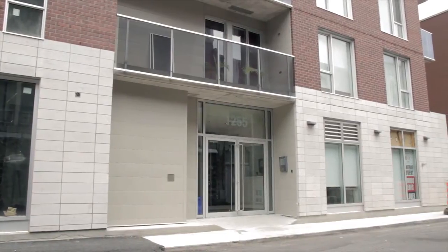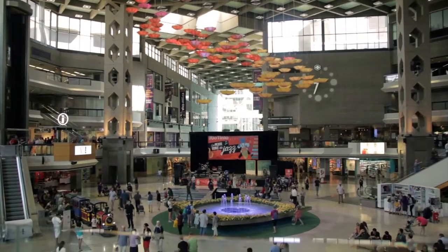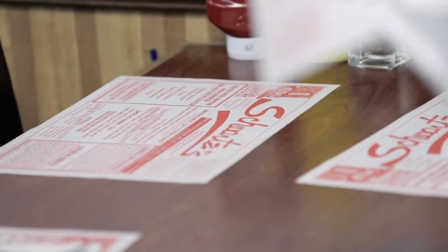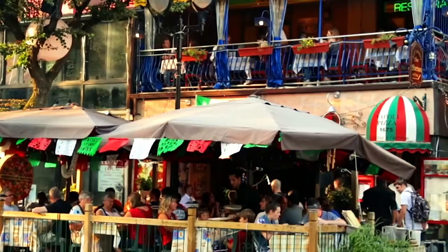From the second that you step out the door, you're either enjoying an outdoor festival at Place des Arts, shopping on St. Catherine's Street, or eating the most authentic Montreal meal on St. Laurent Boulevard. When in Montreal, live as a Montrealer.